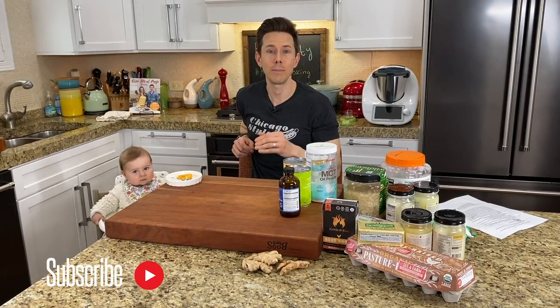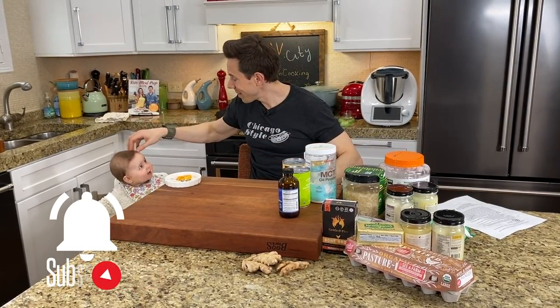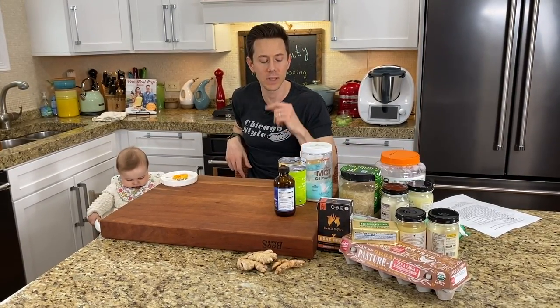You guys want to make sure you like, subscribe, share, and hit the bell icon right below the video. We like the bell icon because you're going to get a push notification as soon as we go live — we have so much content coming, you don't want to miss out.